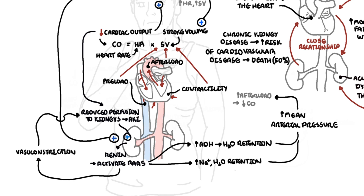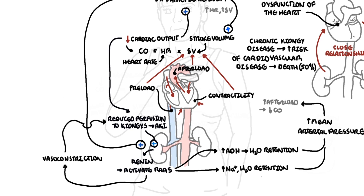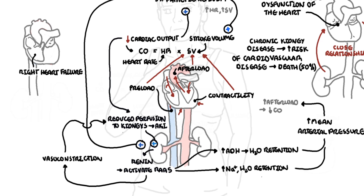When you have right-sided heart failure, there is an increase in central venous pressure because blood goes backwards. When you have an increase in central venous pressure, you have an increase in renal vein pressure, which will contribute to acute kidney injury.